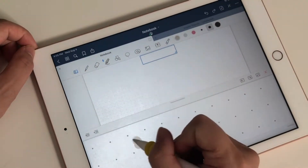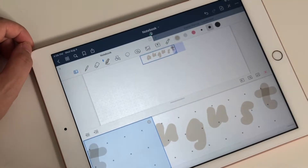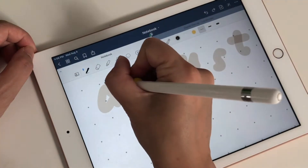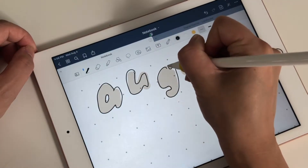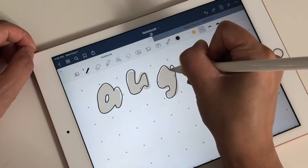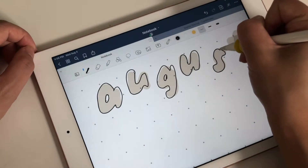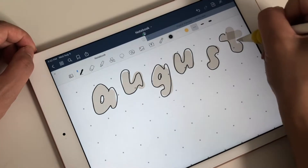Let's get started with this month's Plan With Me. I am doing a bullet journal style business or content planner, so it's going to be a lot of freestyling. I've been really enjoying the flexibility of not using a template and just using my creativity and creating a spread that's more flexible. So enjoy!